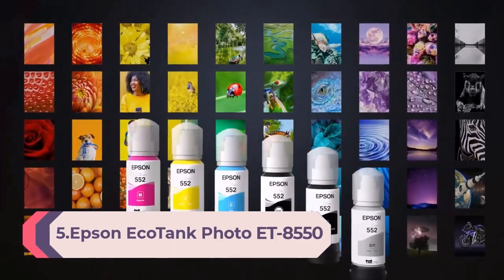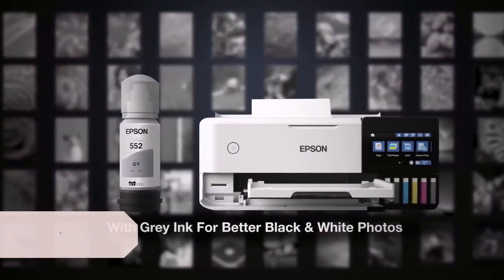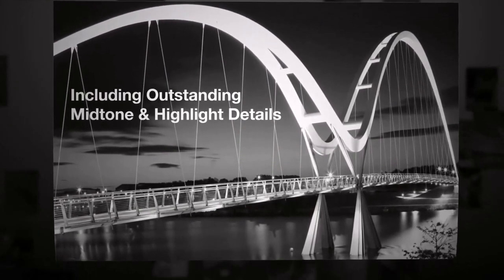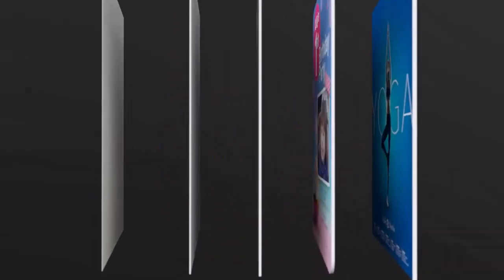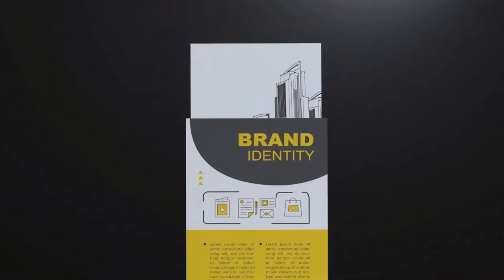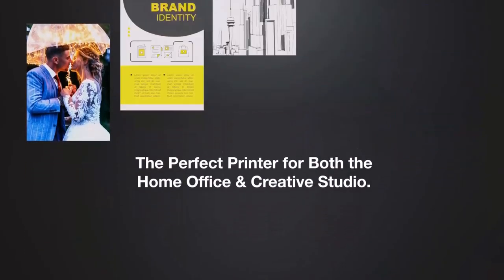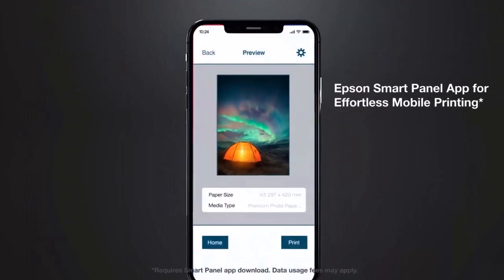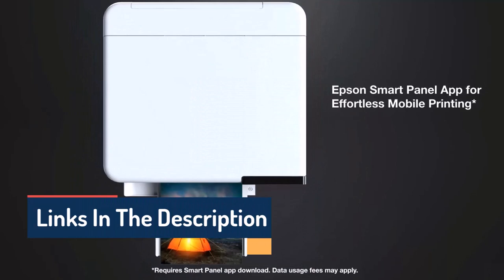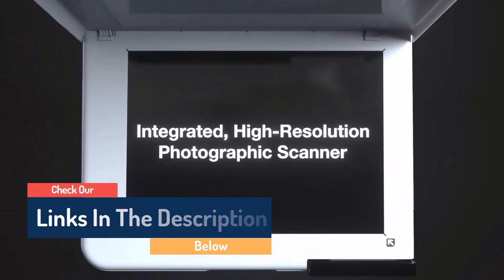Number 5: Epson EcoTank Photo ET-8550 Wireless Wide Format All-in-One SuperTank Printer with scanner, copier, Ethernet, and 4.3-inch color touchscreen. Print dynamic photos, worksheets, brochures, and informational flyers from anywhere with this all-in-one photo printer. At print speeds up to 16 pages per minute, you can quickly tackle large jobs. This ink tank printer is cartridge-free, using ink bottles to create highly visible colors and images. Wireless 802.11 b/g/n connectivity allows you to print from virtually anywhere; also supports Ethernet and USB connections.